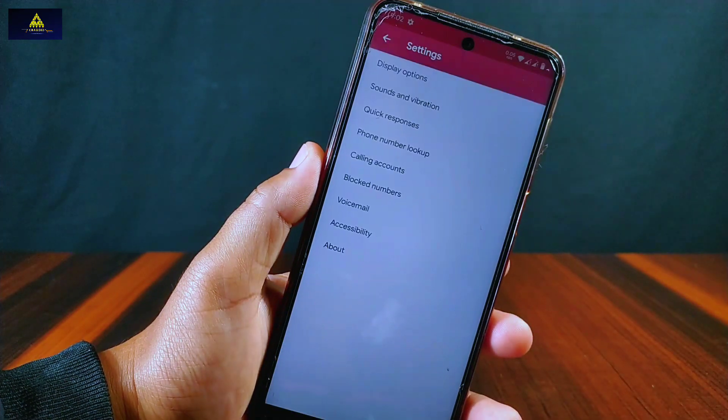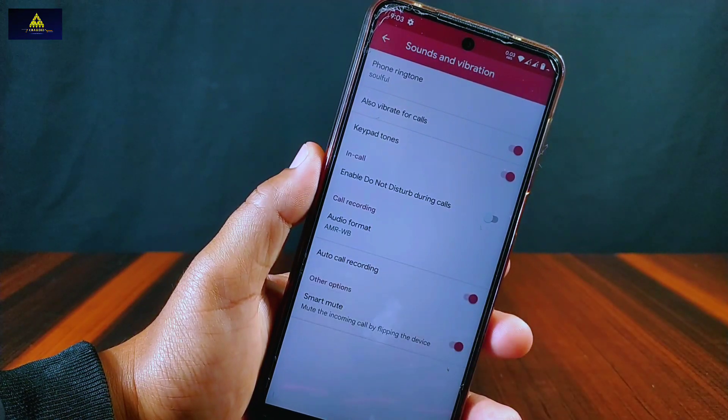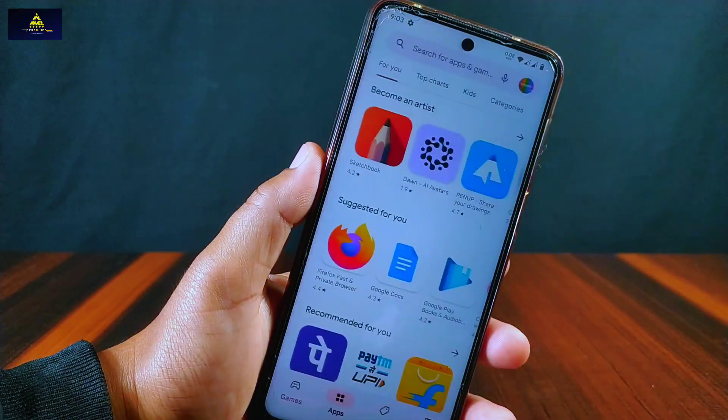Inside the phone dialer settings there is an auto call recording option available with a smart mute feature, which will mute an incoming call by flipping the phone. Also, we can open any app directly from the app info section — there is a separate open button available in this ROM.